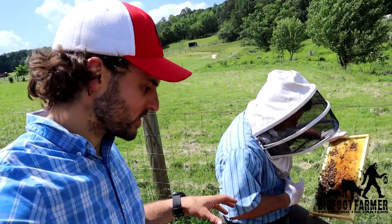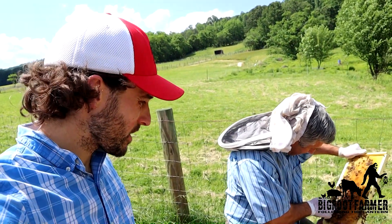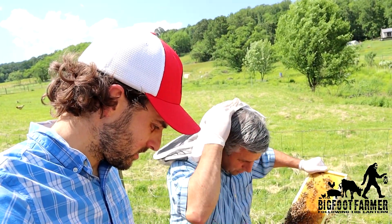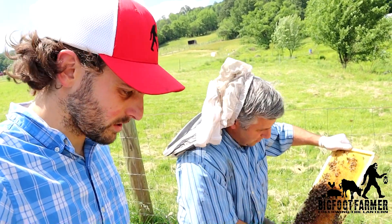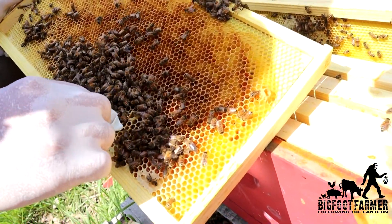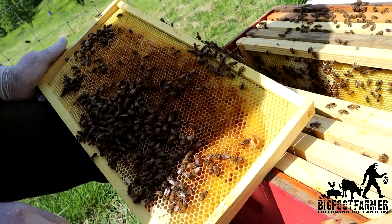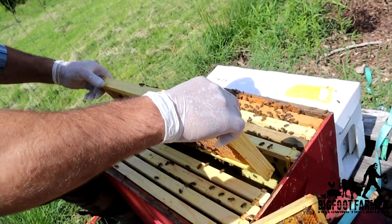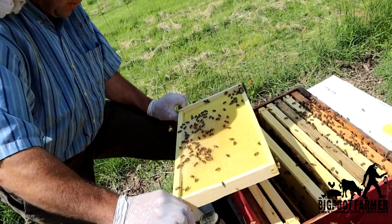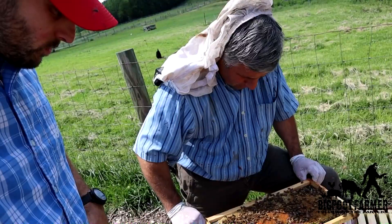So when a virgin queen hatches, how long is the mating process? Once she hatches, about two weeks — I like to see her laying eggs. It takes about two weeks from the time she hatches until she's mated and laying. I often get a little concerned when I see them making queen cells after a hatched queen — that's one of the first signs the virgin queen was killed. That's usually my take when I start seeing them making new queen cells.